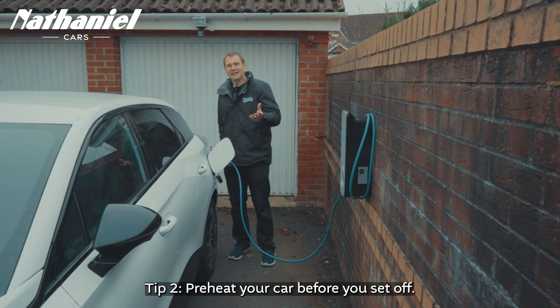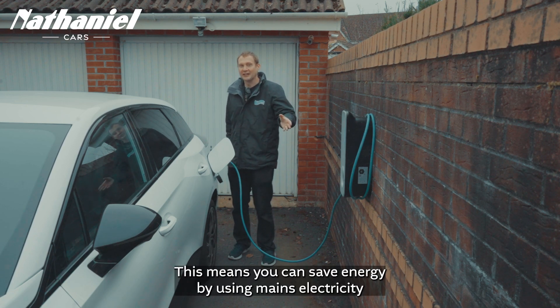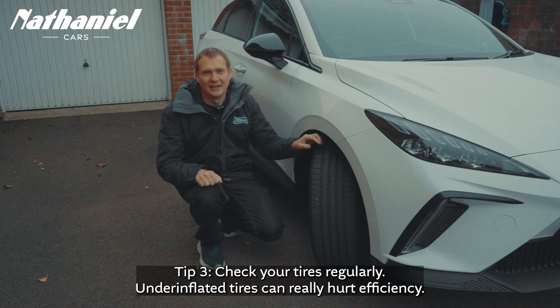Tip two: preheat your car before you set off. This means you can save energy by using mains electricity, and you have a lovely warm defrosted car before you set off.